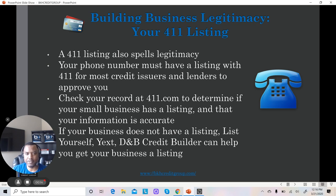Your 411 listing is very important because your 411 listing spells legitimacy. Your phone number must have a listing with the 411 and all of the major directories, particularly online. A 411 is really just the start, but it's one of the most important ones.